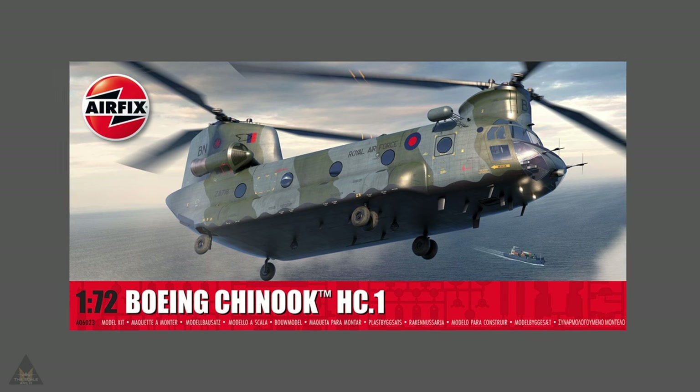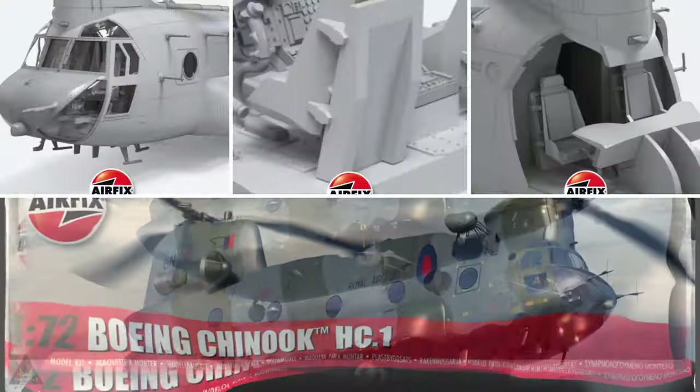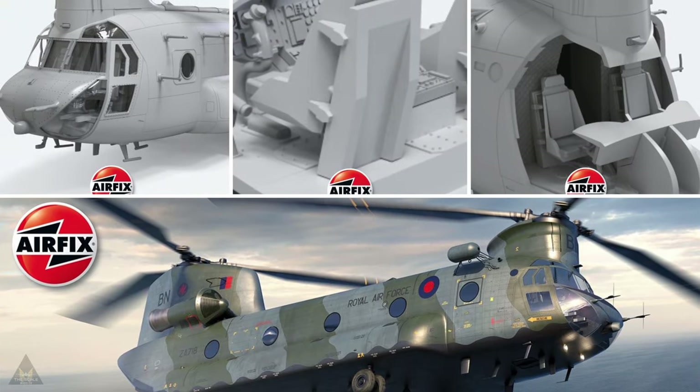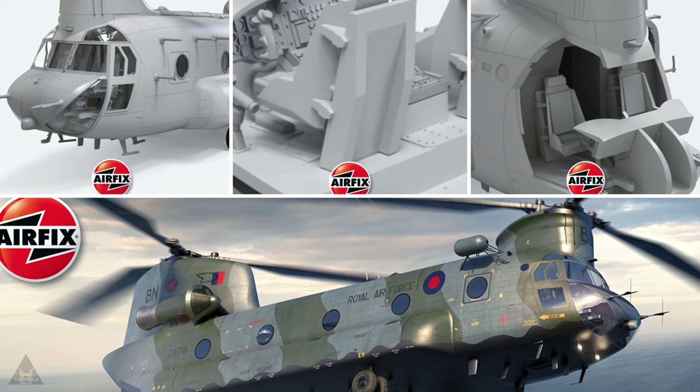Moving on, there is a new tooling in 1/72 of the Boeing Chinook HC1. This appears also to have good detail, but looking at the cockpit I think that's crying out for a photo-etch cockpit.